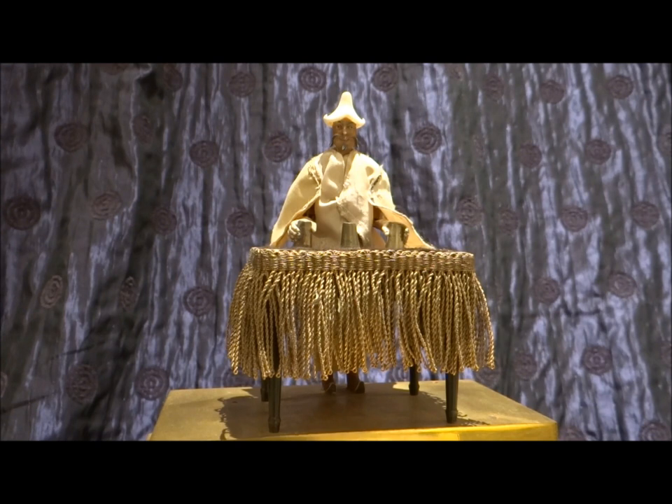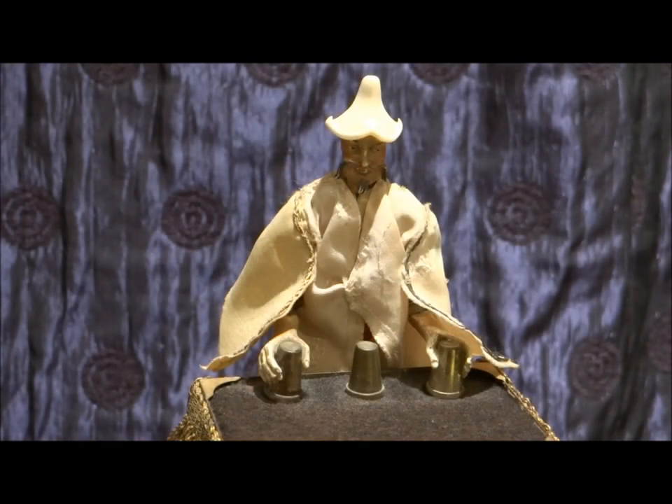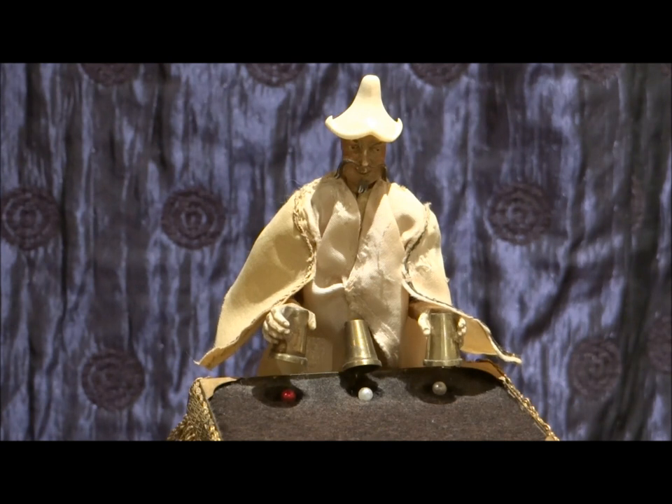But it is the little man, the Turk, that stands on the top that does all the work, really. When he's operating the magic, he nods his head on the hour, every hour, and he does the world's oldest recorded magic trick — a trick with the cups and the bowls.